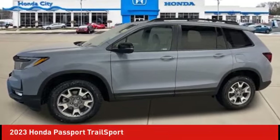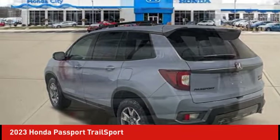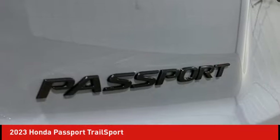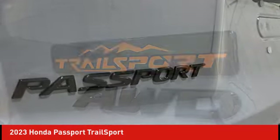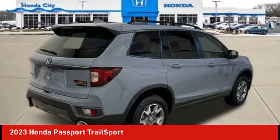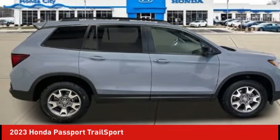We are pleased to show you the 2023 Passport. This compact SUV from Honda is a good compromise of size and comfort. The compact design lets you maneuver well through heavy traffic while still having ample space to carry most anything you need. The Passport gives you the comfort of Honda reliability and quality.